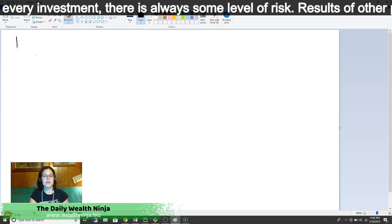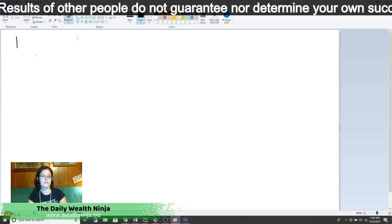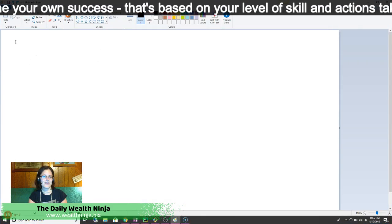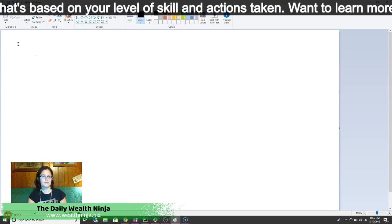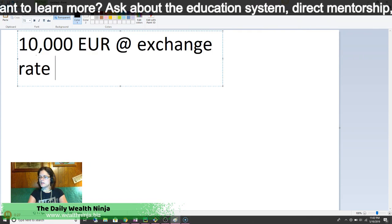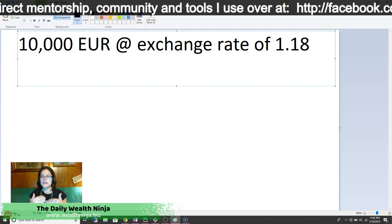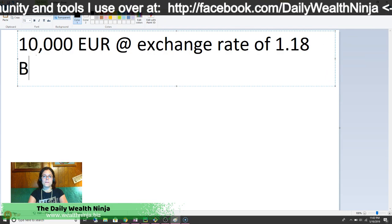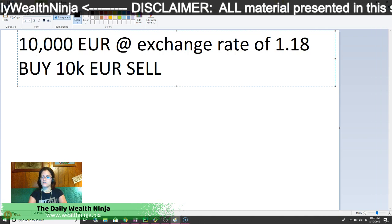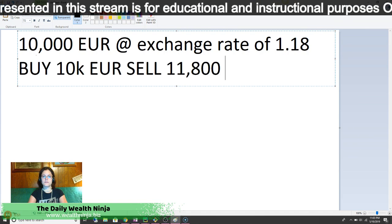Let's say that you are going to buy 10,000 Euros at an exchange rate of 1.18. What this means is that you would be buying 10,000 Euros and selling 11,800 USD.